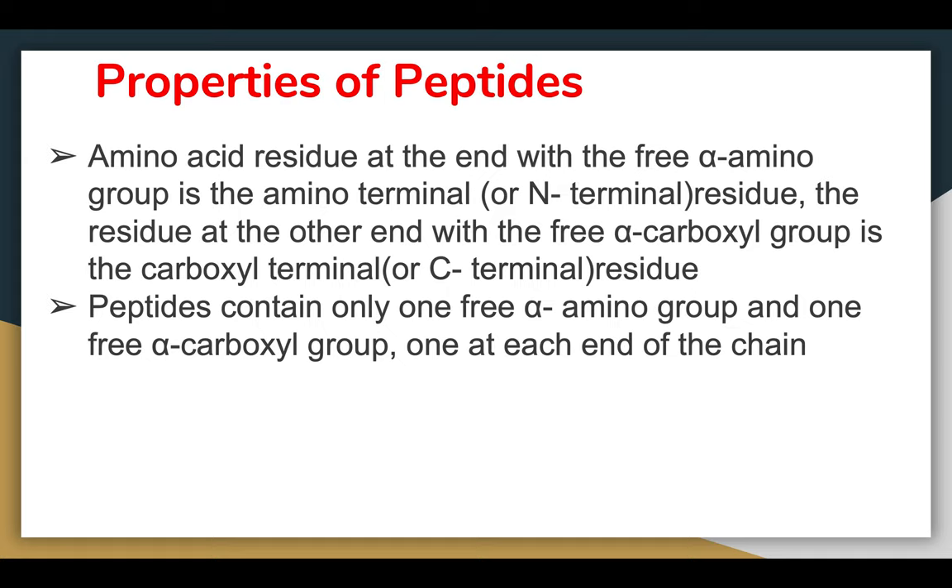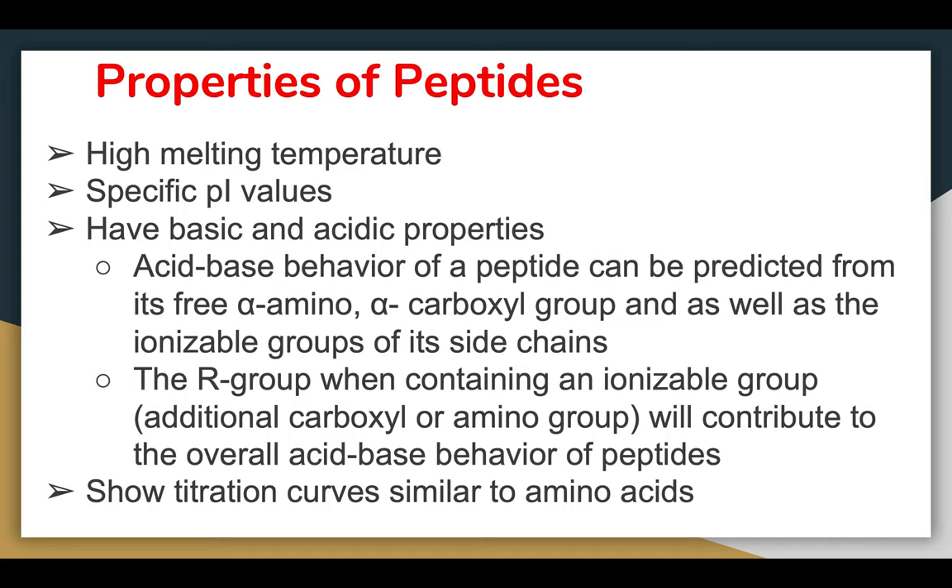Peptides contain only one free alpha-amino group and one free alpha-carboxyl group — one at each end of the chain. Peptides usually have a high melting temperature and very specific pI values because they contain very specific amino acids. They exhibit either basic or acidic properties. The acid-base behavior of a peptide can be predicted from its free alpha-amino or alpha-carboxyl group and from the ionizable groups of its side chains. When R groups contain ionizable groups such as carboxyl or amino additions, they contribute to the overall acid-base behavior.